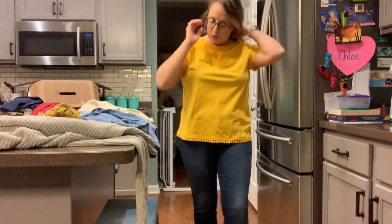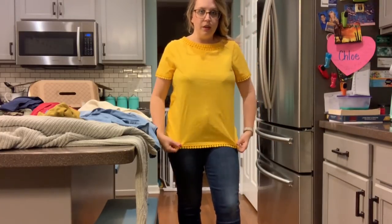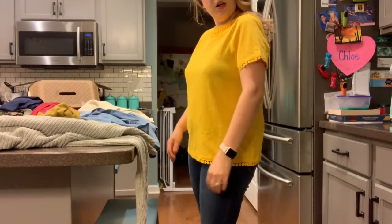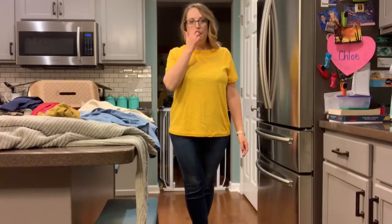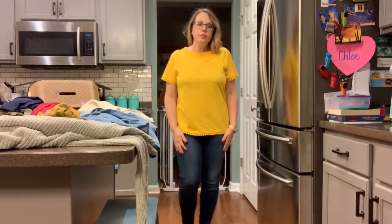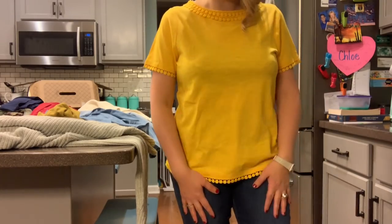This is cute. I should have put my hair up for this video — you can't see all the details of everything. I really like the color and I like the cut. This will be nice in the spring.